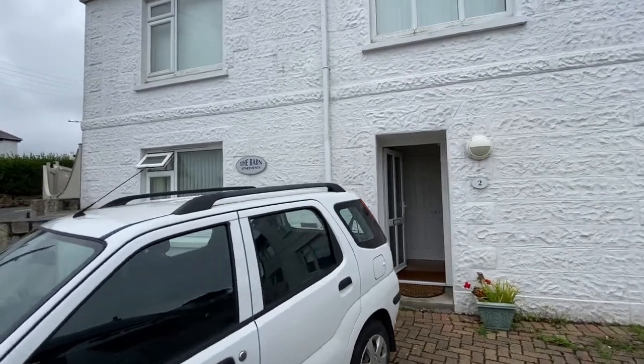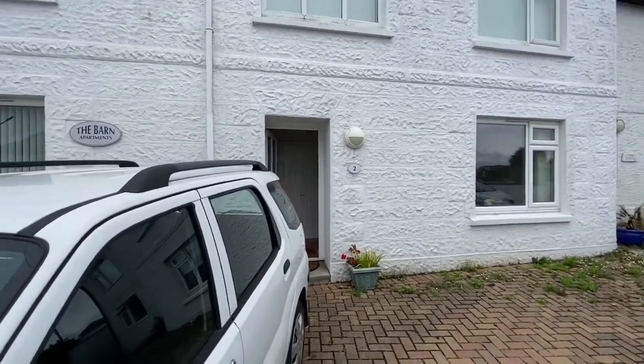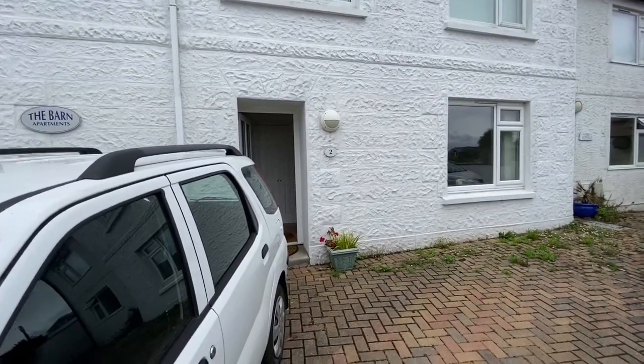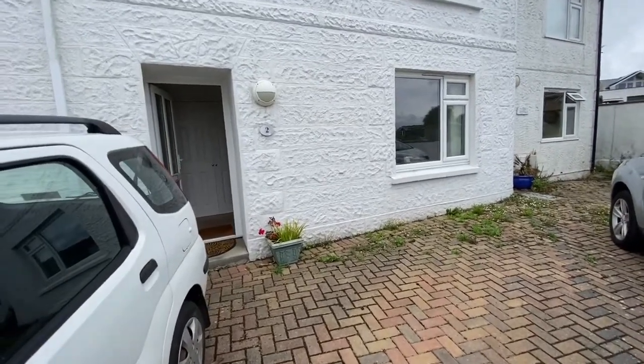So today I'm standing outside number two, the Barn Apartments in St Ives. It's a ground-floor, two-bedroom apartment, very decent size — nice big lounge, big kitchen diner, two good double bedrooms. I'll take you in in a minute and have a look round.